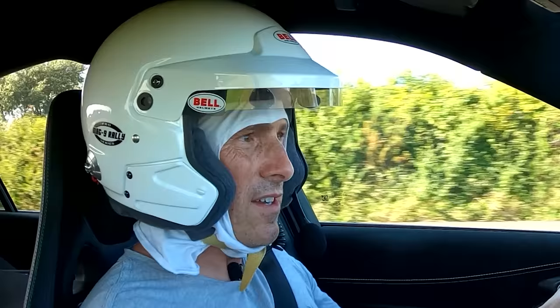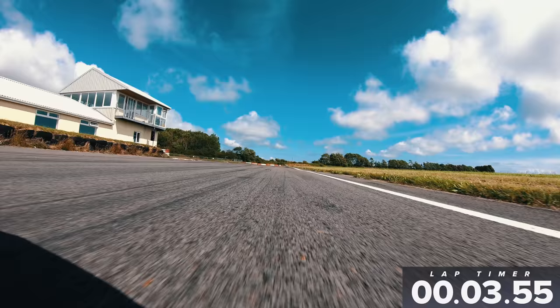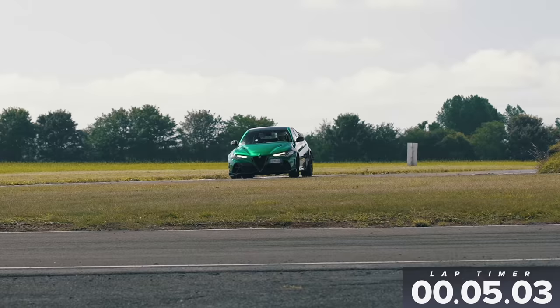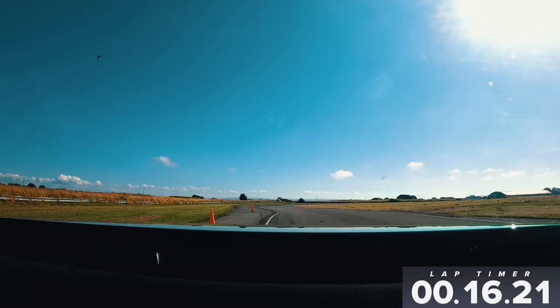Let's do a flying lap — come on, let's do it. Here comes the starting line. Hard on the brakes — carbon ceramics doing their job nicely. Chuck it in. Lots of front-end bite here, that's good. You can't turn the stability all the way off on this car, which is a bit annoying, but it just hooks up and grips so hard. It really does.